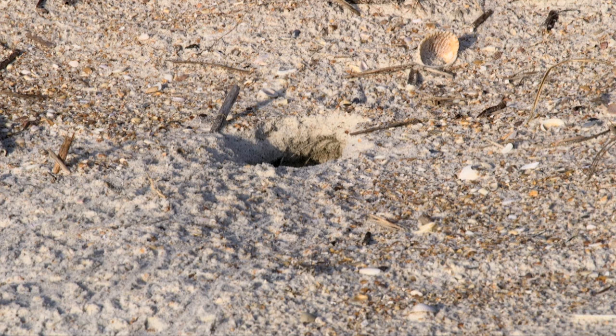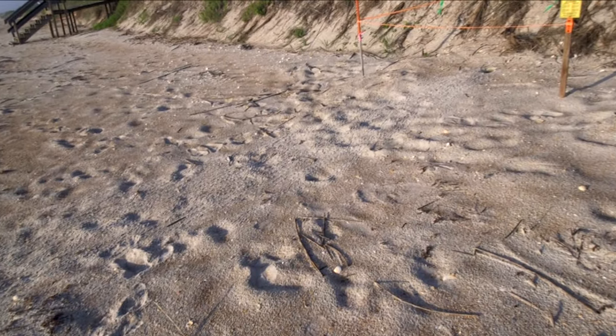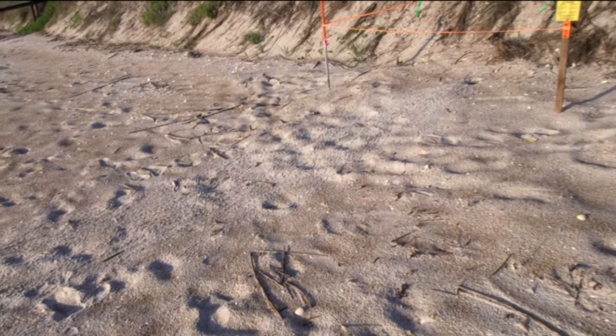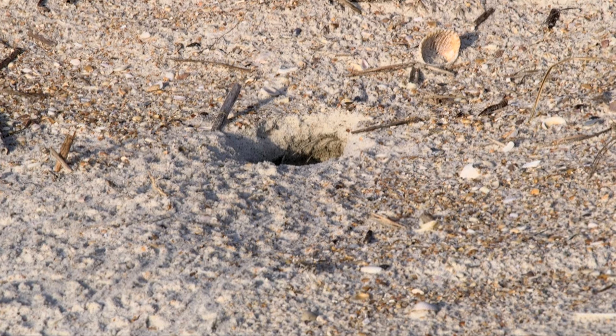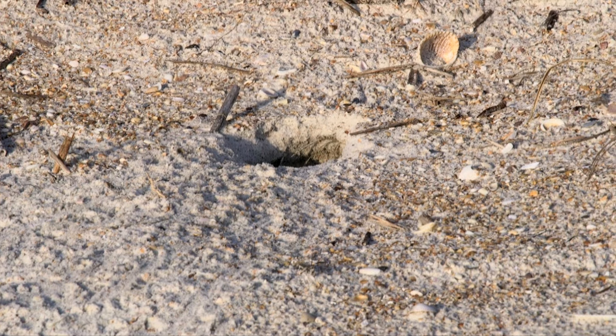After hatchlings emerge from the nest, there are tell-tale signs. Like miniature tractors rolling over the sand, turtle hatchlings make subtle impressions. A whole slew of tracks are seen stemming from a central location — a depression located in the center of the marked nest where the baby sea turtles emerged the night before.